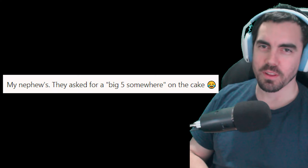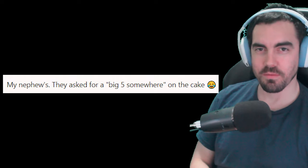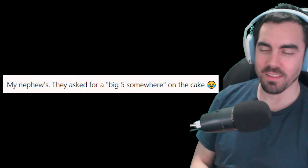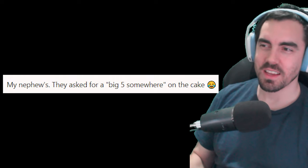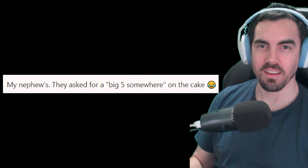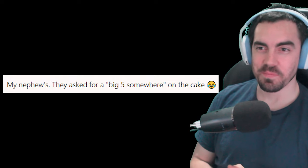So this next one I feel like can fall into the cake fail category, but it can also fall into the malicious compliance category, which is another rabbit hole I ended up going down. This person says: my nephew's cake - they asked for a big five somewhere on the cake. Well, they got exactly what they asked for: Happy birthday Archie. Big five somewhere. Oh, poor Archie. Damn. Maybe this would be one of those funny memories you look back on. That's rough for poor Archie.